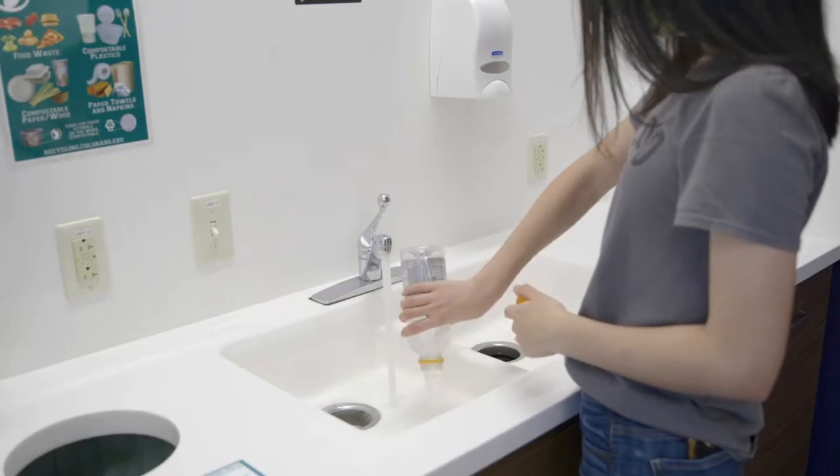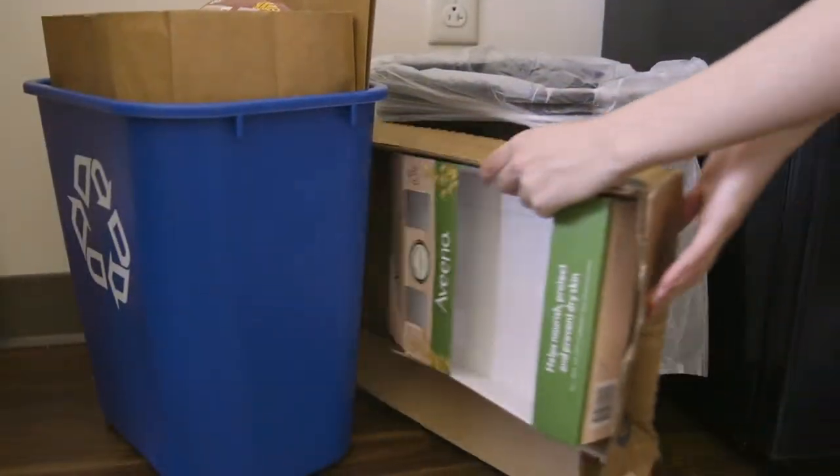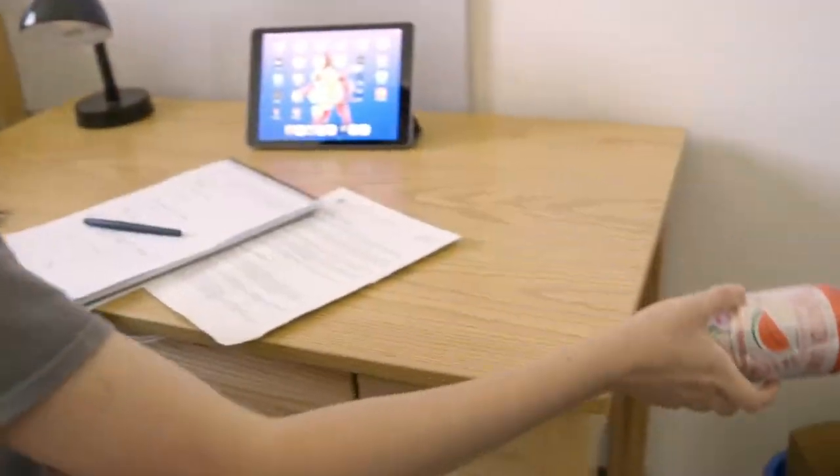Empty and rinse your containers before putting them into your recycling bin. Paper and smaller cardboard boxes can also be sorted into your room's recycling bin. Make sure the items in your bins are sorted correctly before bringing them to the waste dock.